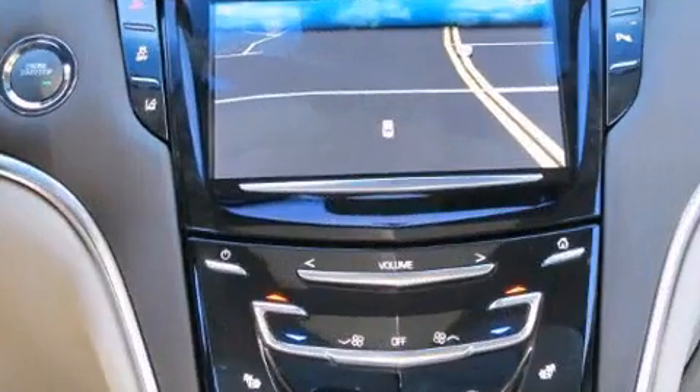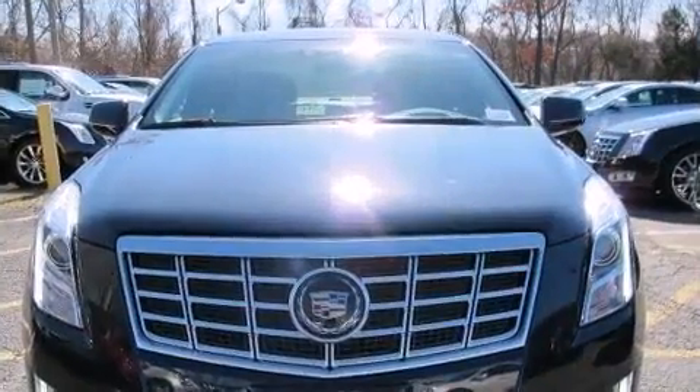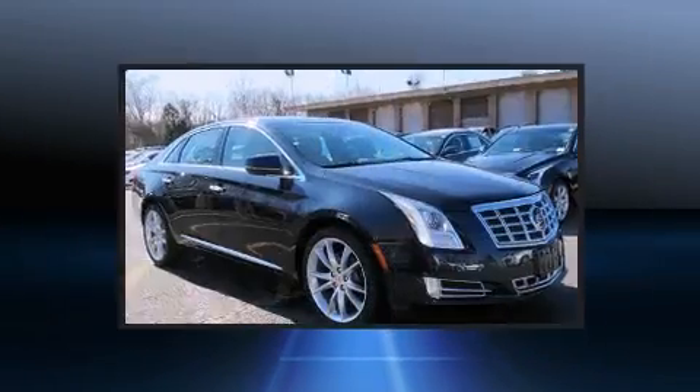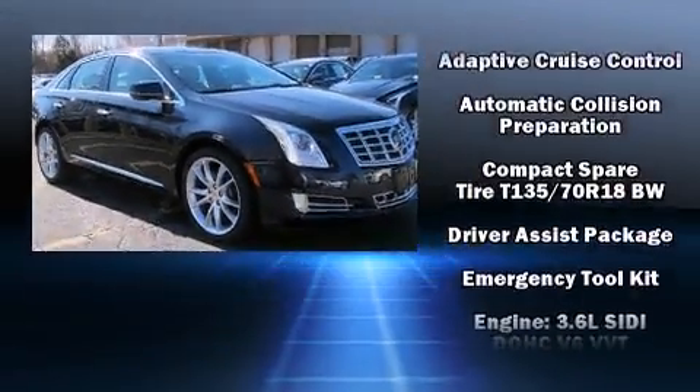Passenger security is always assured thanks to various safety features such as front and rear side impact airbags, traction control, a panic alarm, OnStar, and four-wheel disc brakes with ABS.